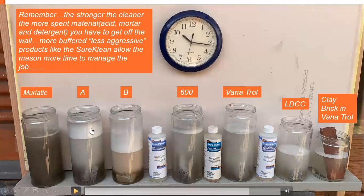As you can see, the head on these — the soap, the detergent, the surfactant — is really getting heavy. This is the material you've got to remove off that wall in order not to have streaks. The least aggressive, more buffered products — you're not seeing a drastic change in how these things are reacting. This is what you want. This allows your mason more time to manage his job.